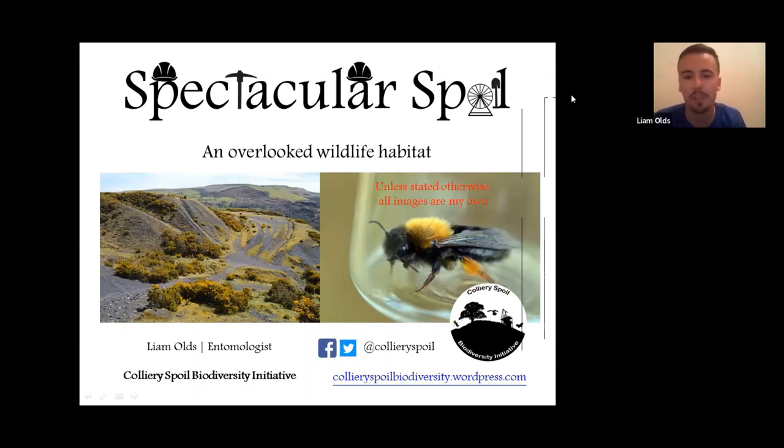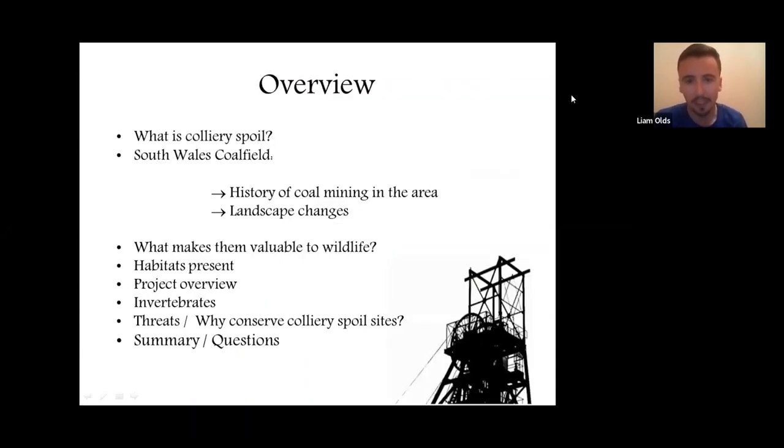Unless otherwise stated, all the images are my own. The talk will briefly introduce the term colliery spoil, give a guided tour of the brief history of mining in the South Wales coalfield and how the landscape has changed. Then I'll talk about what makes these sites particularly valuable for wildlife, look at the habitats, discuss the invertebrates, and cover some of the threats facing these sites. We'll have time for questions at the end.